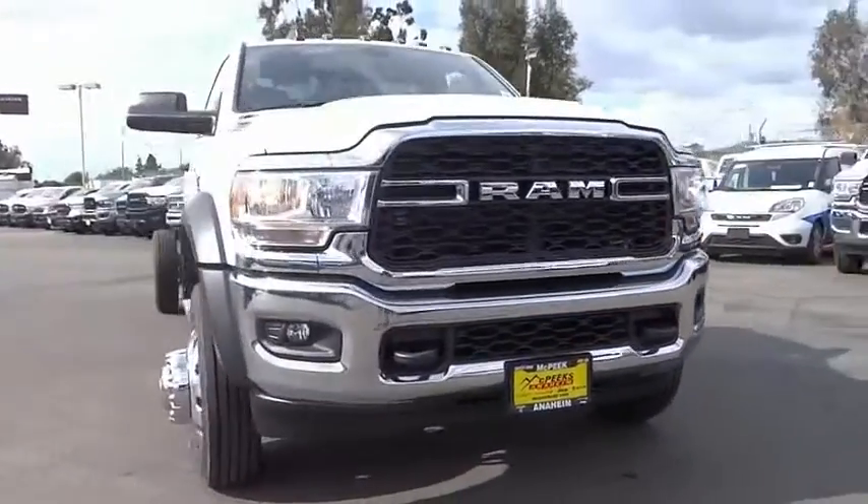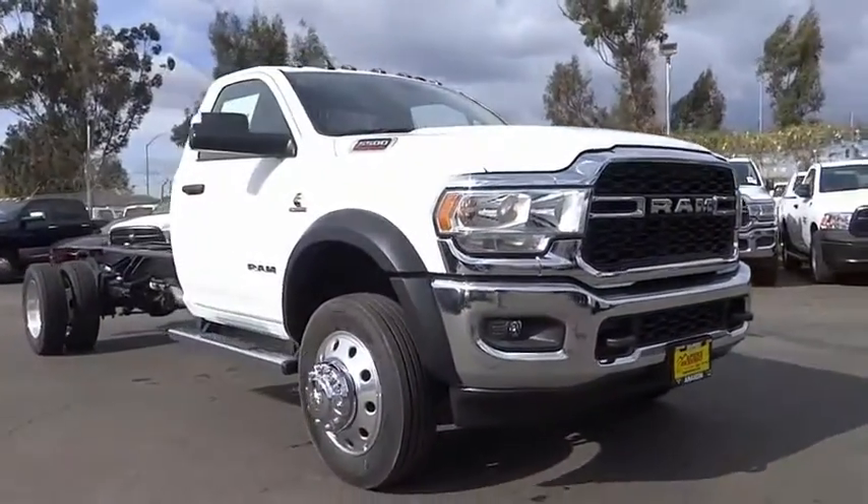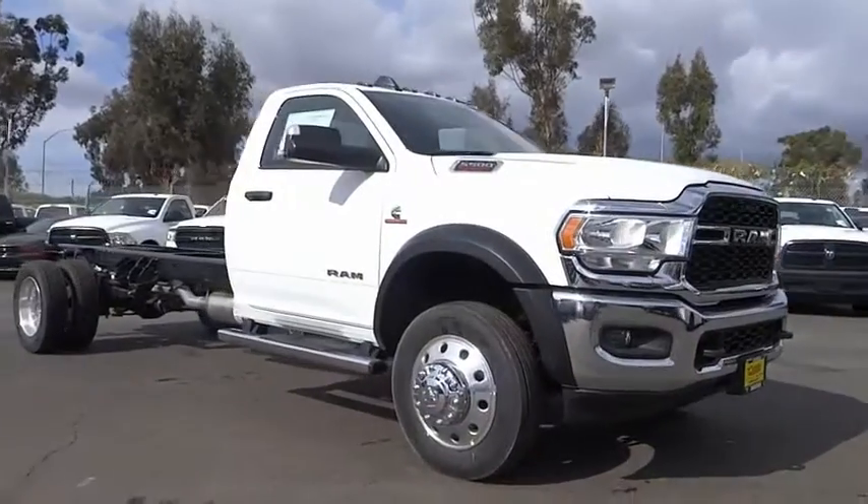Sirius satellite radio. Tachometer. Power steering. Overhead console. Passenger vanity mirror.